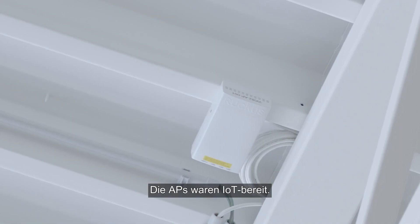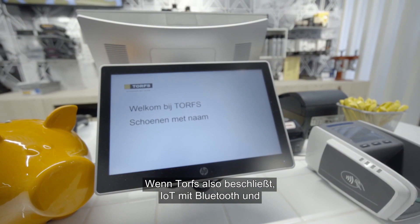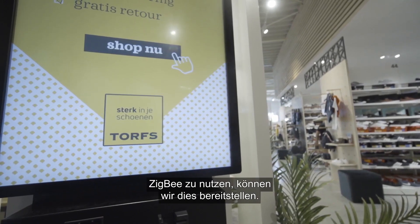The indoor APs were IoT ready. So if Torus decides to go into IoT with Bluetooth and ZigBee, we could deliver this possibility.